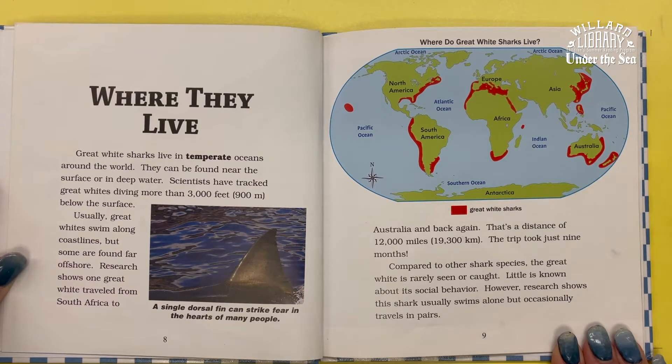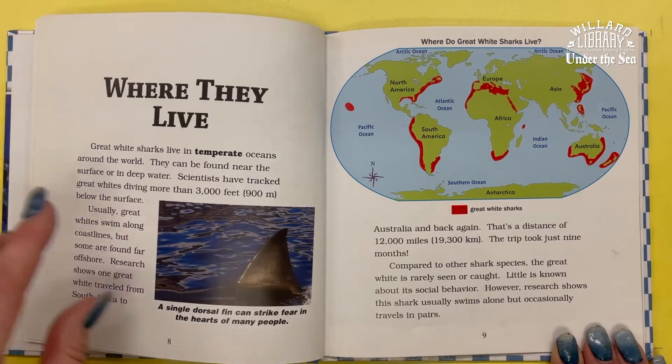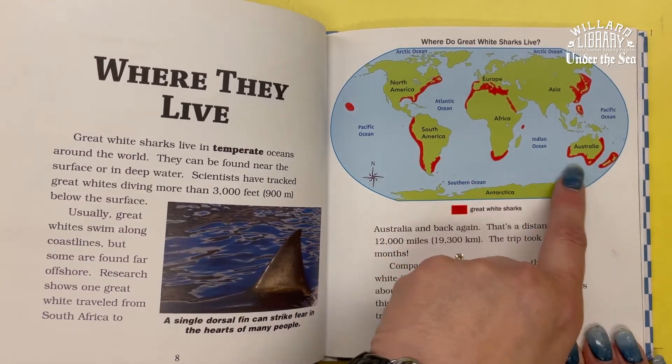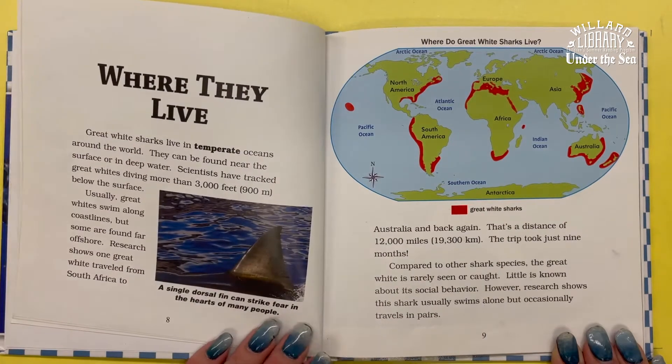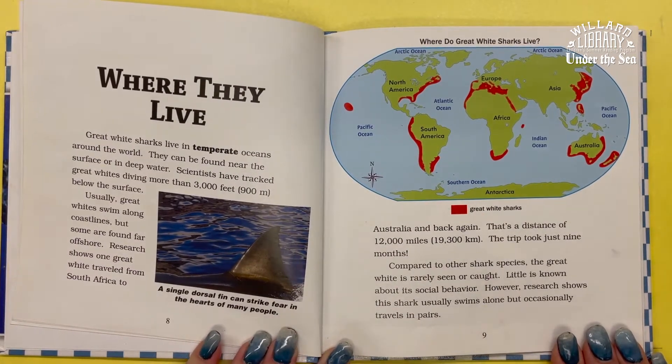Research shows one Great White traveled from South Africa to Australia and back again — a distance of 12,000 miles. The trip took just nine months.